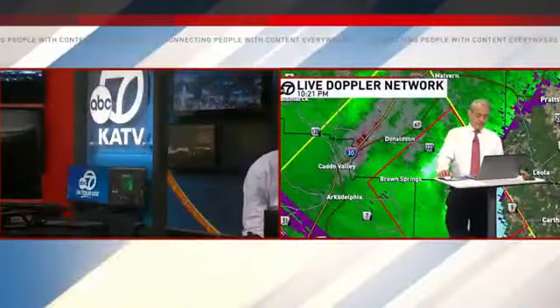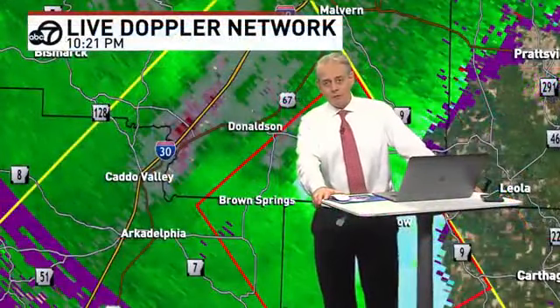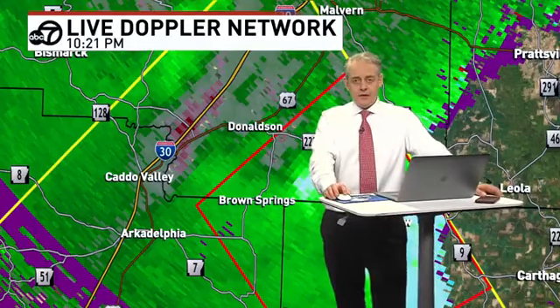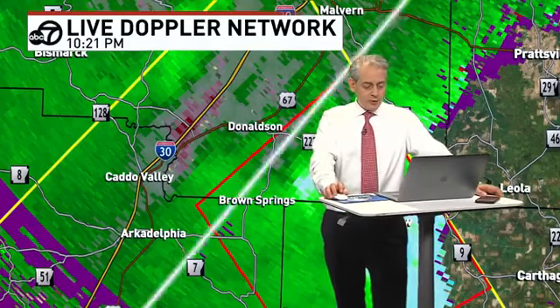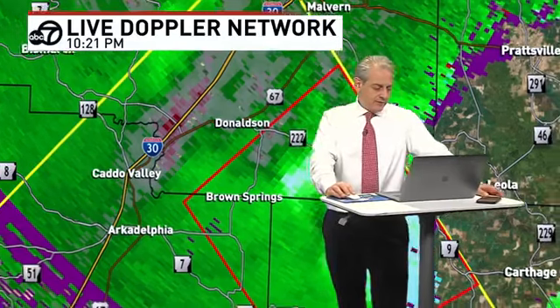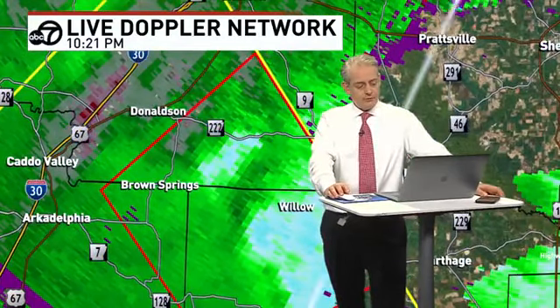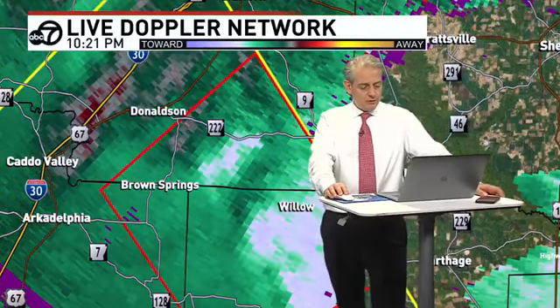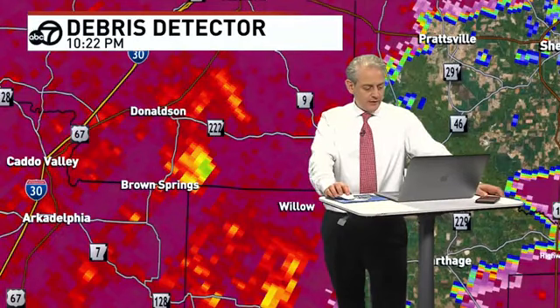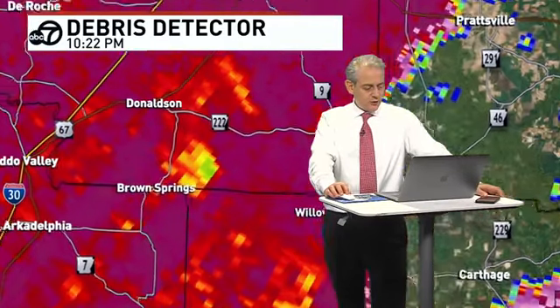We're going to stay with this. I know many of you are wanting to tune in for news and football highlights, but this is our priority right now — to warn everybody in the path of this potential tornado, save lives and property. They took the confirmed tag away — it's just a red polygon now. I'm not sure if that was a little too quick to do that, because there still appears to be quite a significant signature northeast of Brown Springs coming up on Highway 222.